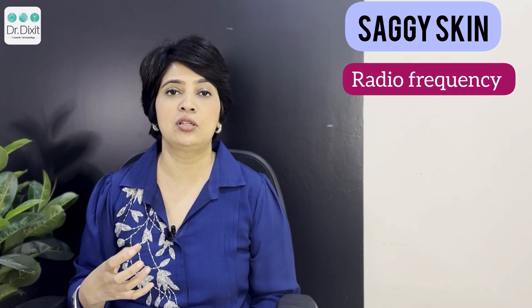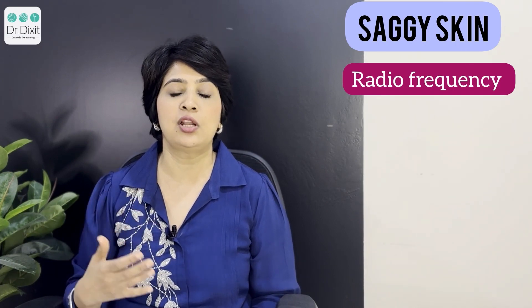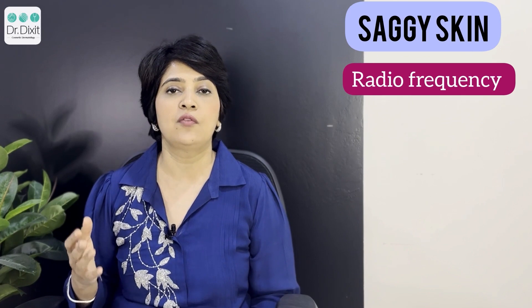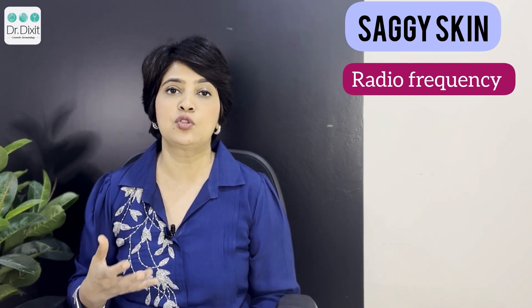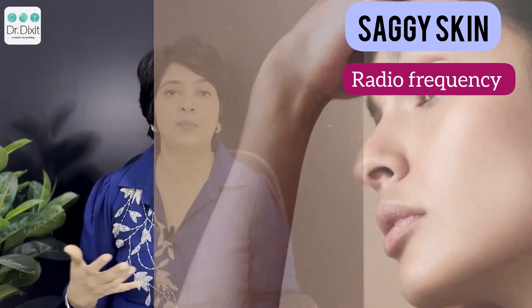With radio frequency, you have basically a machine which delivers heat deep into the dermis and it stimulates new collagen formation, helping with lines that are more superficial. RF treatments are more promising for people who have just started noticing the signs of aging, such as people in their early 30s. It gives you a very tight lower face and sculpted jawline, and can also be used to treat necklines when they start developing.